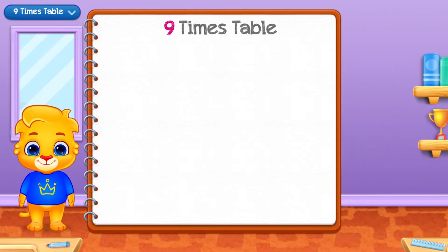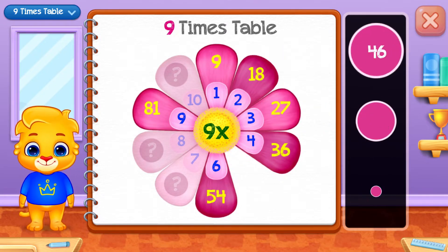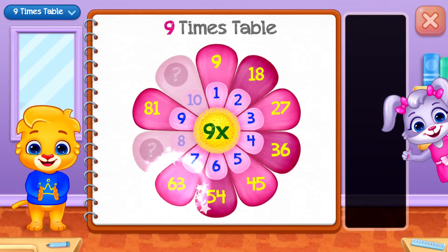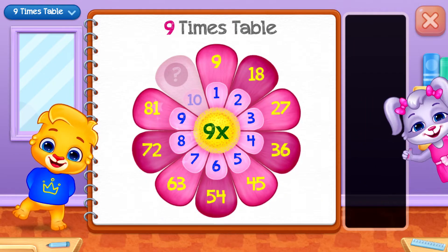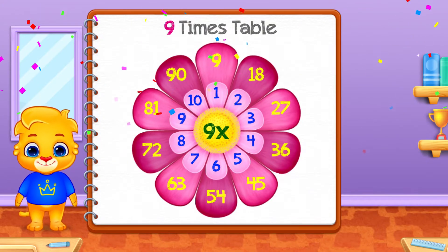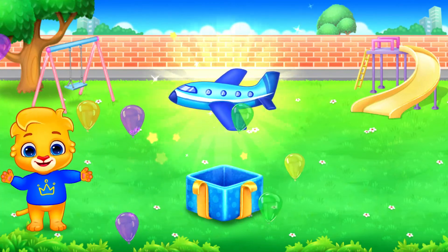Nine times table. Eighteen. Forty-five! Well done! Sixty-three! Good job! Seventy-two! Well done! Ninety. Woo-hoo!